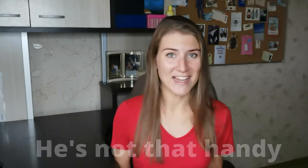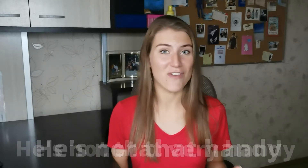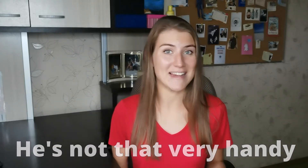So, if you're really good at using your hands, you can say that you are handy. If you want to translate something like «У него руки не из того места растут» in English — meaning that the arms or hands grow out of the wrong place — of course you wouldn't do that word by word. You might say something like: He is not that handy, or He's not very handy, or He's not handy at all. That would be absolutely fine.